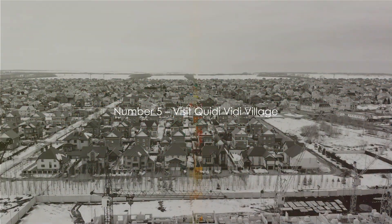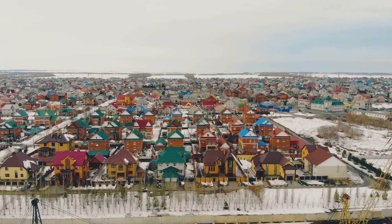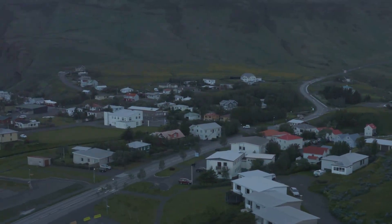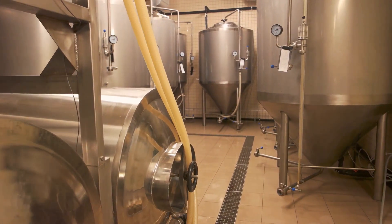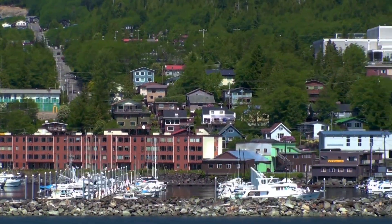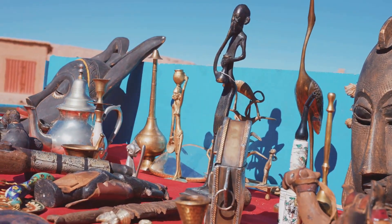At number 5, we have the charming Quidi Vidi Village. Nestled on the edge of St. John's, this village is a delightful mix of old-world charm and modern amenities, where picturesque views of the North Atlantic Ocean blend seamlessly with quaint, rustic houses. What makes this village even more interesting is its unique Quidi Vidi Brewery, where traditional brewing methods meet innovative flavors — a sip of their iceberg beer, brewed from 2,000-year-old iceberg water, is truly a unique experience. And let's not forget the local artisans offering handcrafted pottery, intricate textiles, and unique jewelry — supporting them enriches your travel experience and contributes to the local economy.